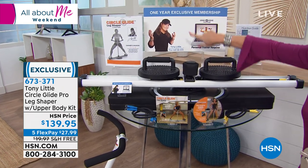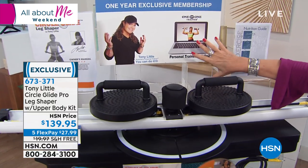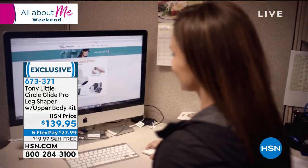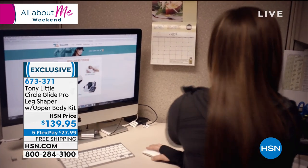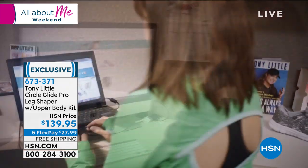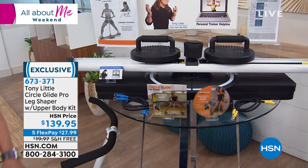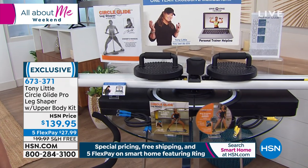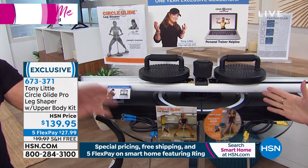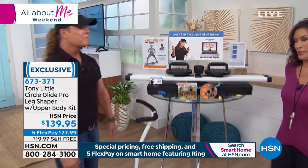In addition to that, you're going to get one year of VIP personal trainer helpline — you can ask any question you want. You're going to get your nutrition guide. You're going to get your body sculpting guide. Personal training for beginners and intermediates is included, and an advanced program is coming soon.